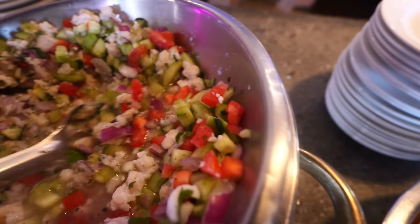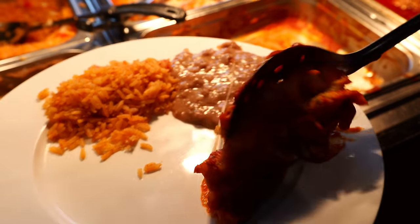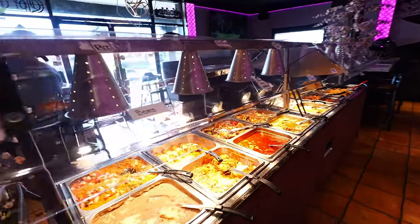All you can eat tacos, all you can eat ceviche, and all you can eat enchiladas here at one of the hottest Mexican buffets in LA County. If you love Mexican buffets that are really good and very affordable, this is a spot I think you definitely need to check out.